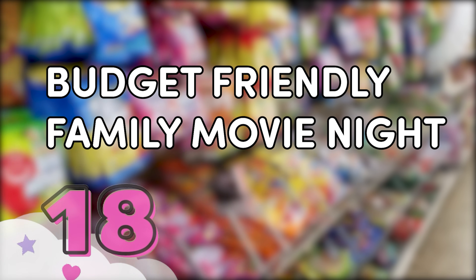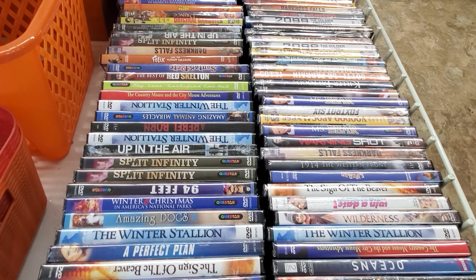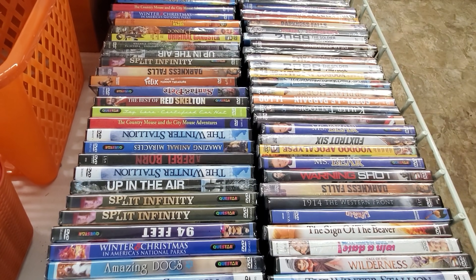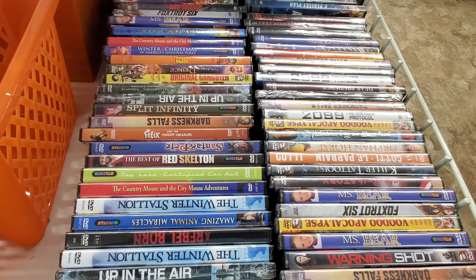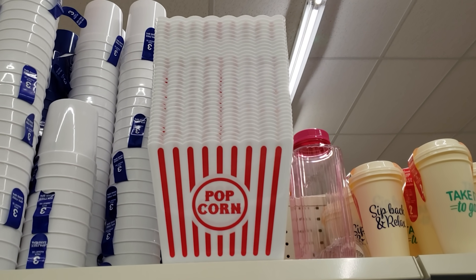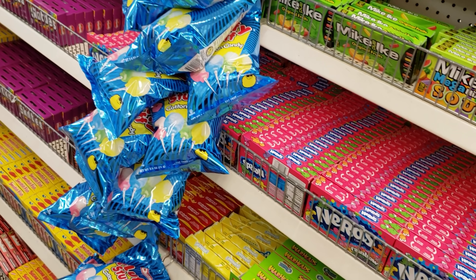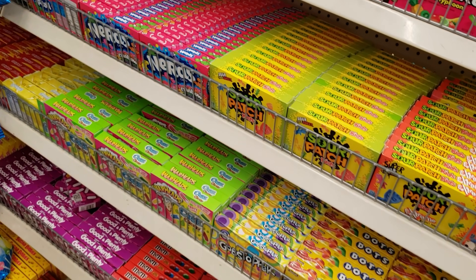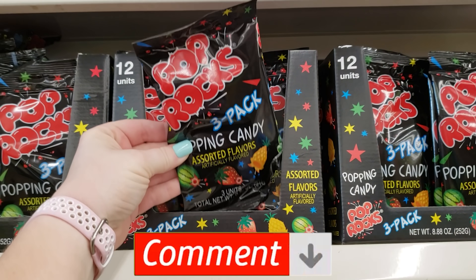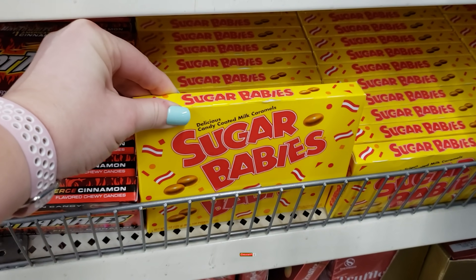Next up, a budget-friendly family movie night. At the Dollar Tree you can actually find DVDs. The types of movies you can find will definitely vary, but there's usually at least something for the kids. While you're there, you can also pick up some popcorn and a popcorn bucket. And of course, don't forget the movie candy. Let me know in the comments down below — what is your go-to movie candy?